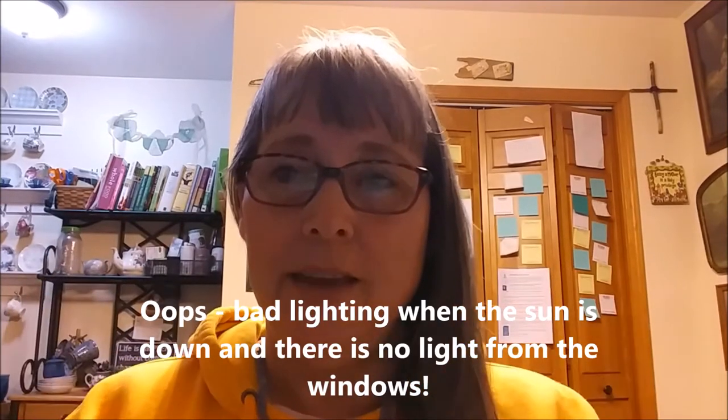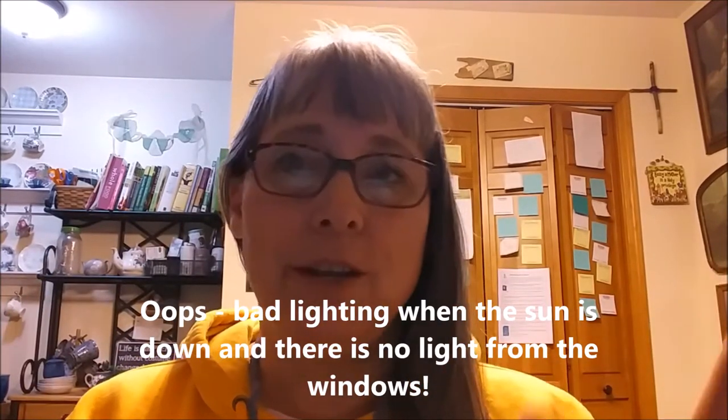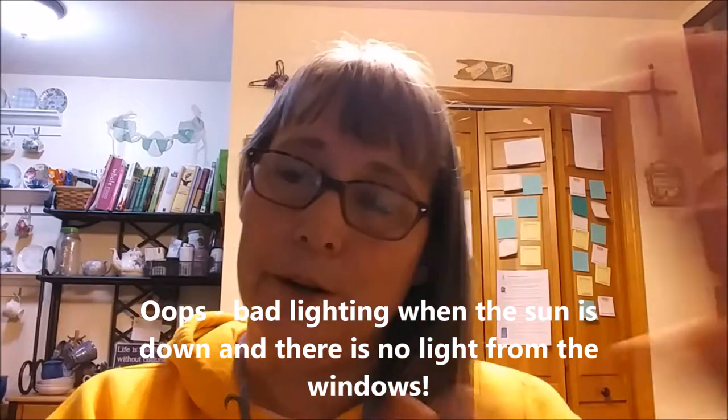Hey, welcome to part two of today's adventures. The recycling trip was kind of a right-in-the-middle-of-the-day event, but we had so much video of it, it seemed good to just put it all by itself. The day started with a visit for Michael, who is undergoing some testing this week and next week having to do with his Parkinson's, so we started the day with that appointment.